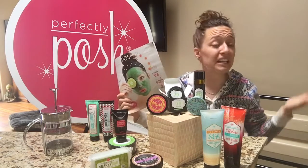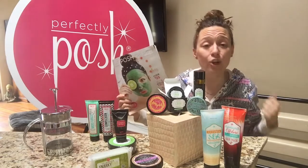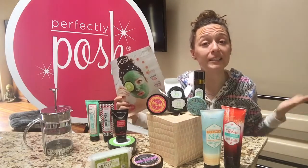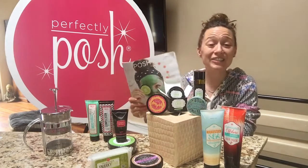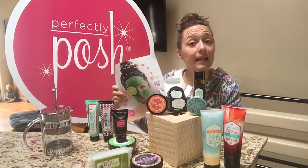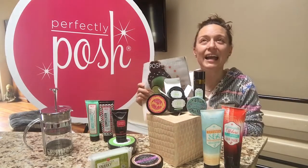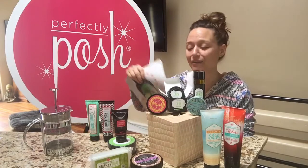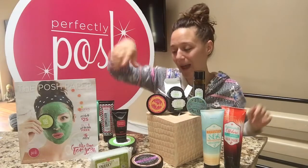We are not salespeople — we are shares people. All you have to do is share samples of Posh with your friends, family, neighbors, and acquaintances. Once you share those products they're going to love them and want to buy them, host parties, maybe even join your team. I joined Posh in December of 2014 — about 14 to 15 months ago — and it has completely changed my life. I have met some of my now best friends through Posh.